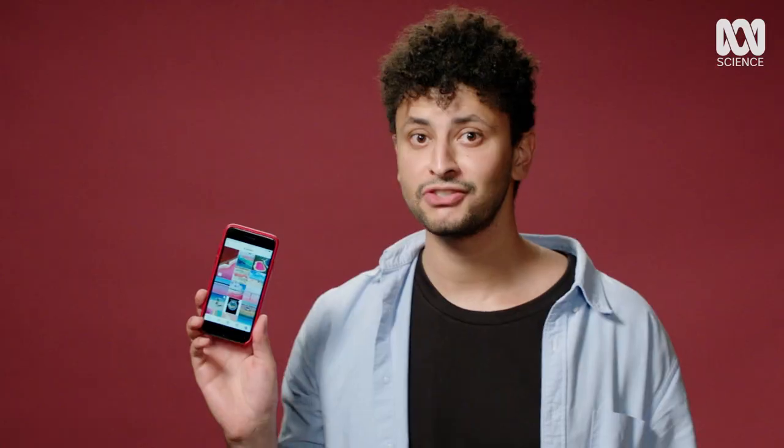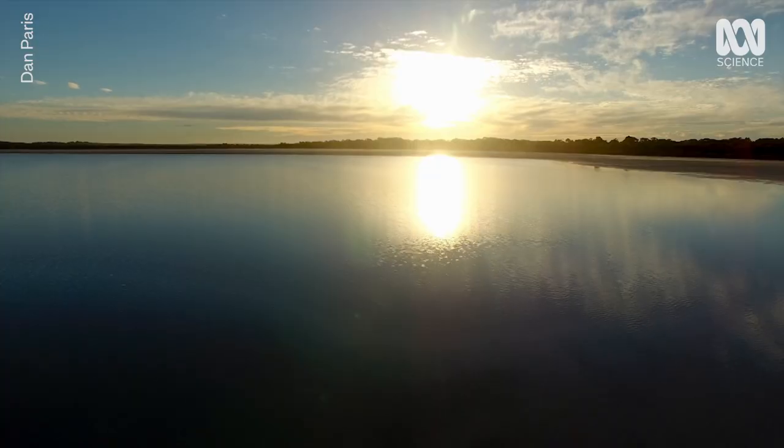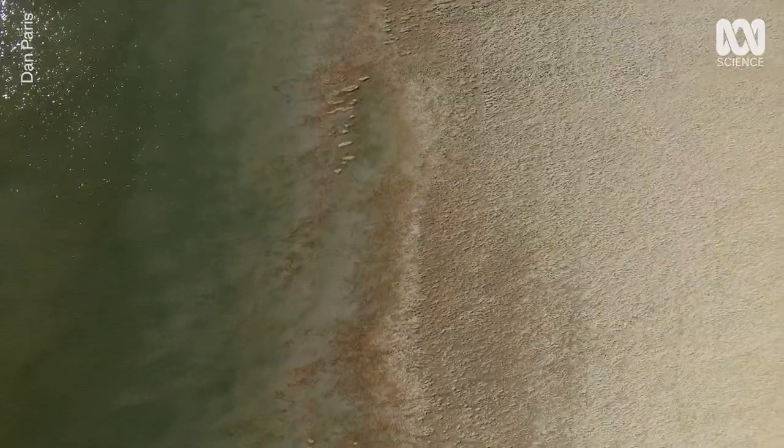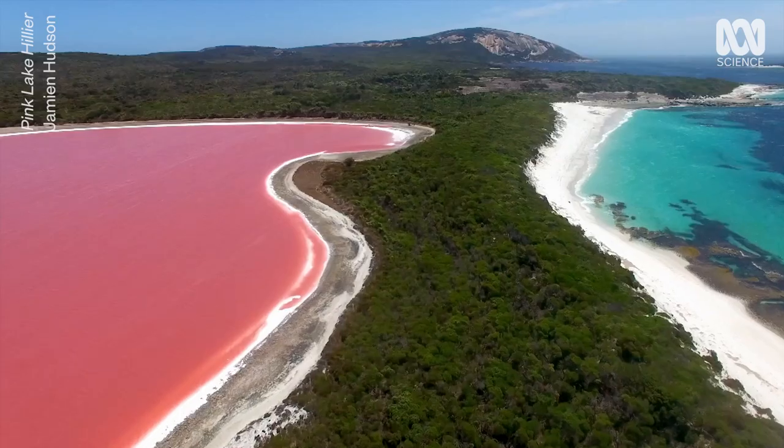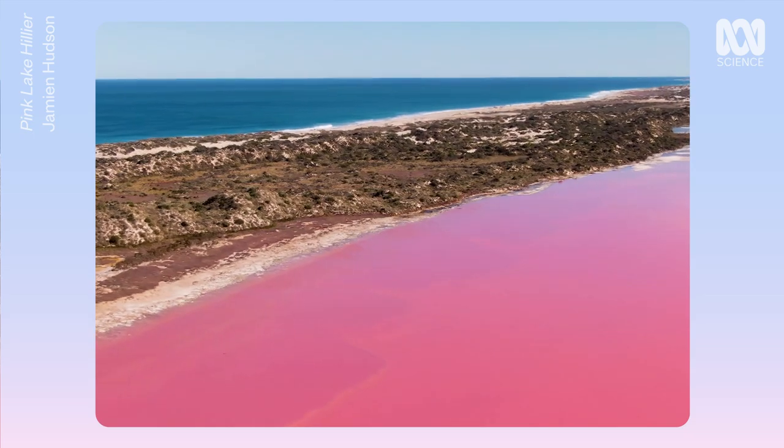At first I thought these Instagram photos were Photoshopped. But no — it turns out Australia has pink lakes. Water's normally clear, all blue, all green, sometimes brown. So why are they pink? And why does it happen so much in Australia? Australia is home to hundreds of ephemeral pink lakes.